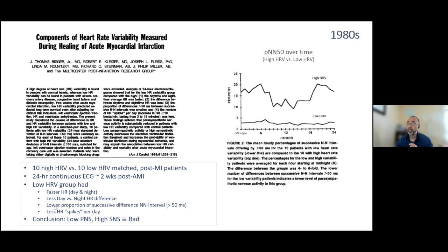The low HRV group also had a lower proportion of successive difference in intervals — the measure called PNN50 — which is a marker of high-frequency or parasympathetic nervous activity. Looking at PNN50 over time from midnight through the rest of the day, the vagal nerve was highly active during the night and declined during the day in the high-HRV group, but showed basically no change in the low-HRV group.